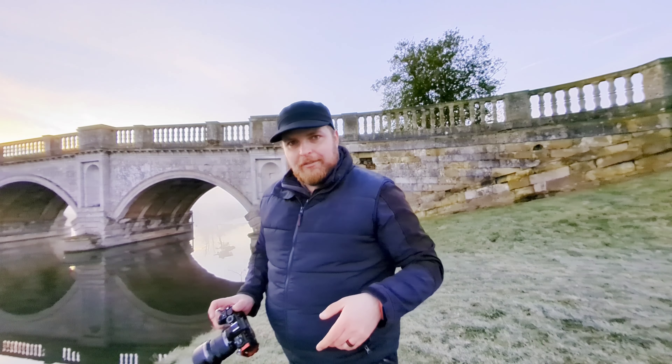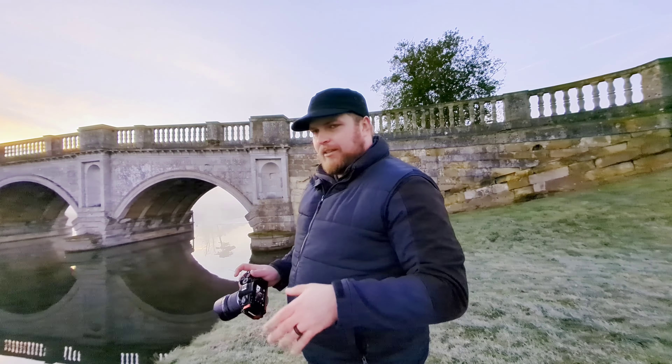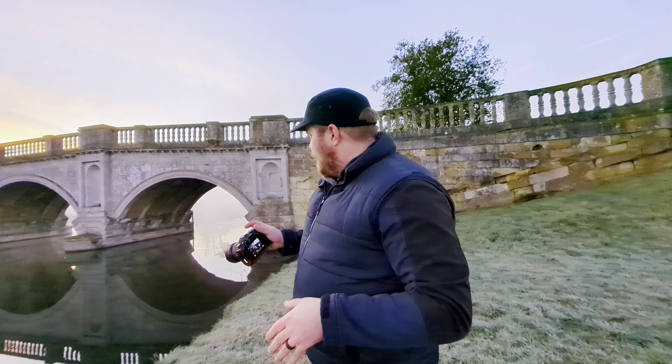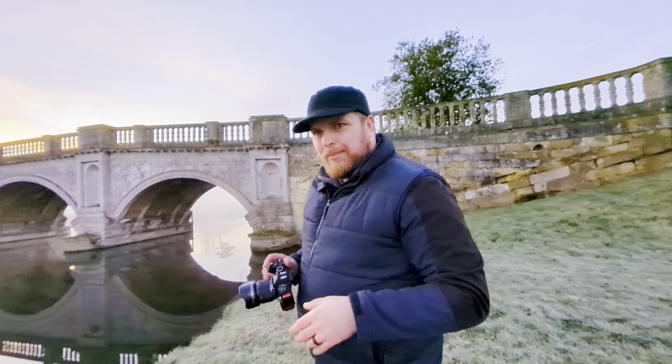I'm gonna duck down low for the next shot and try and get the reflections in, some of the nice sky, and also through the arches to where it's all nice and misty over there.